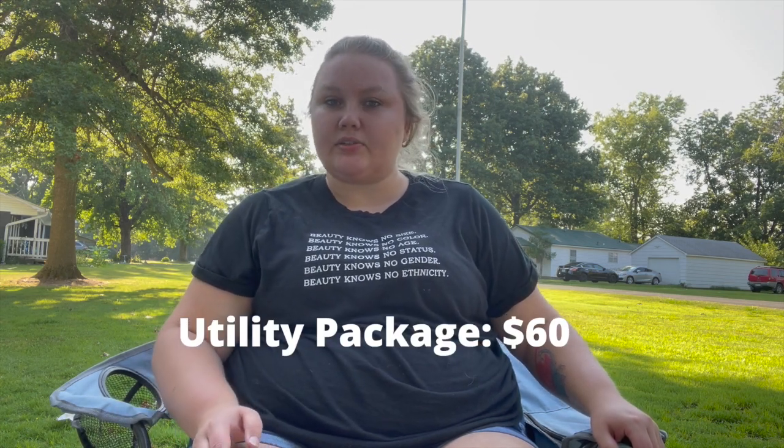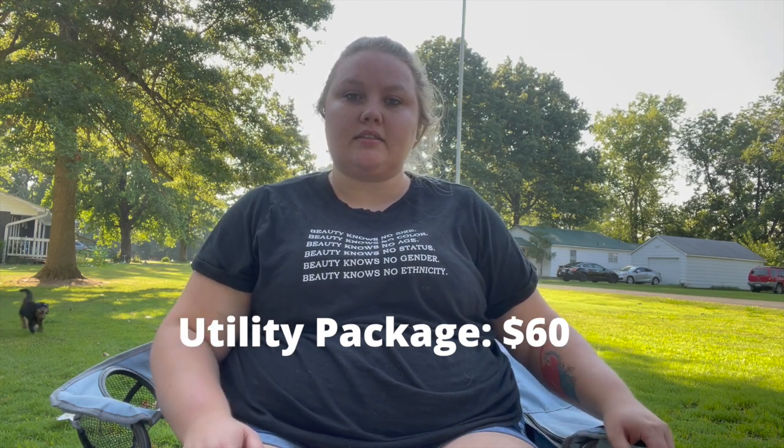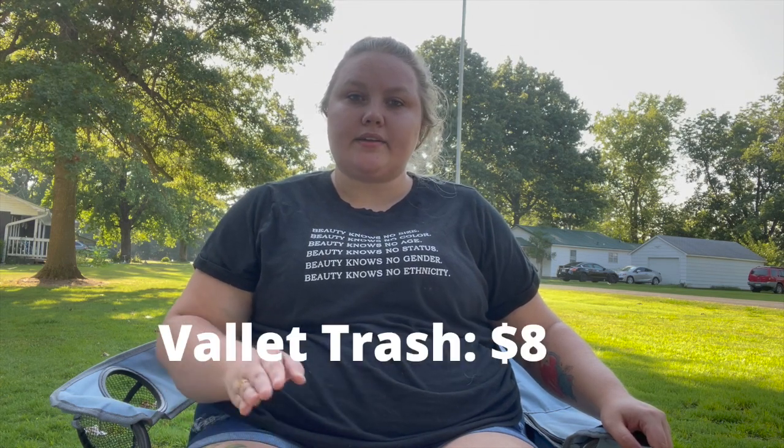I have a utility package included in my rent, and that by itself is $60. So unless I go over that $60 a month, I don't have to pay for utilities beyond what's included. The extra $8 is for the valet trash. Every so often they come out and pick up my trash if we put it out in front of our door — that is a very nice service that I've never seen before.